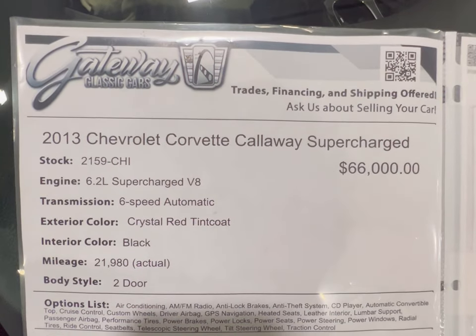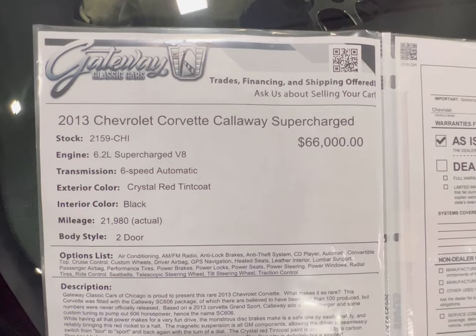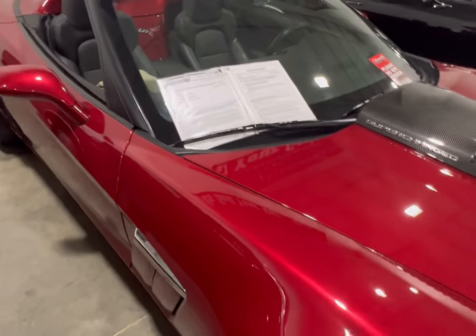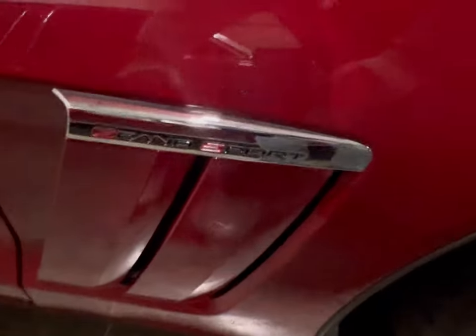As you can see, it says it's supercharged and it's an actual 21,000 miles. I love the paint on this car. If you think you can afford it or negotiate on the price, give them a call. No one's going to twist your arm at buying this.